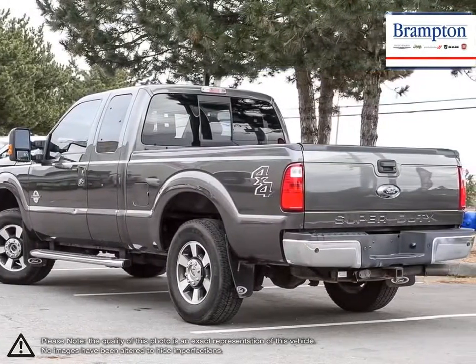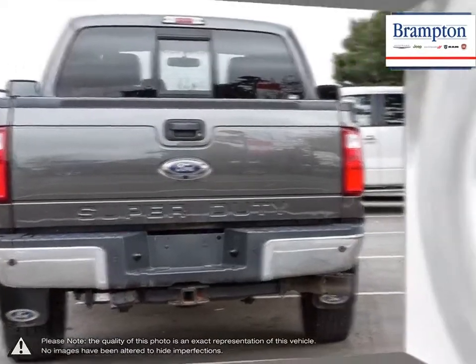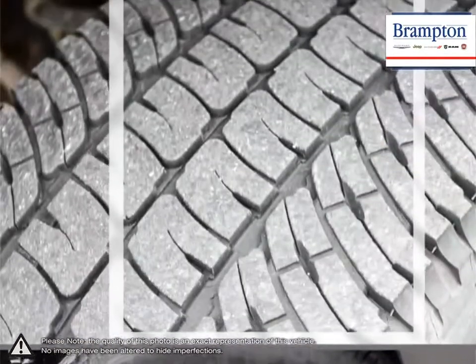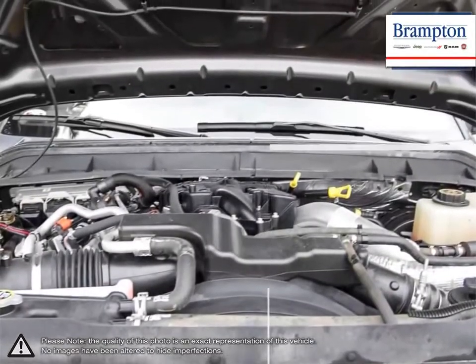This workhorse carries over the same refined build qualities as the F-150, with key improvements to performance and towing capacity. Easily customizable body parts and large interiors have made the F-250 a popular choice year after year.